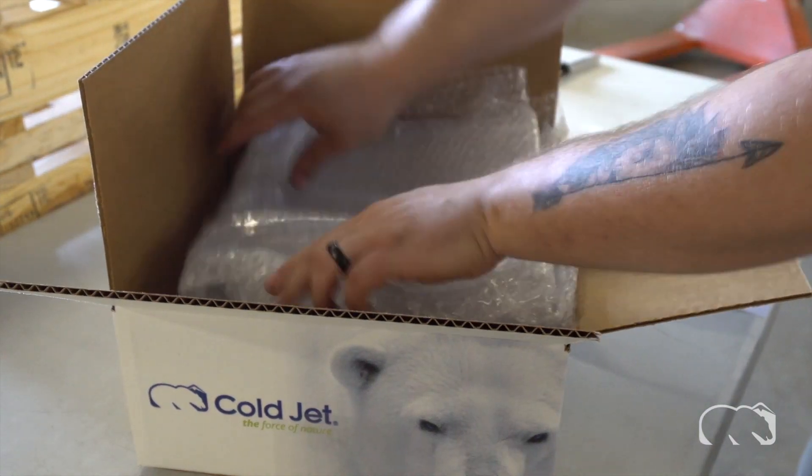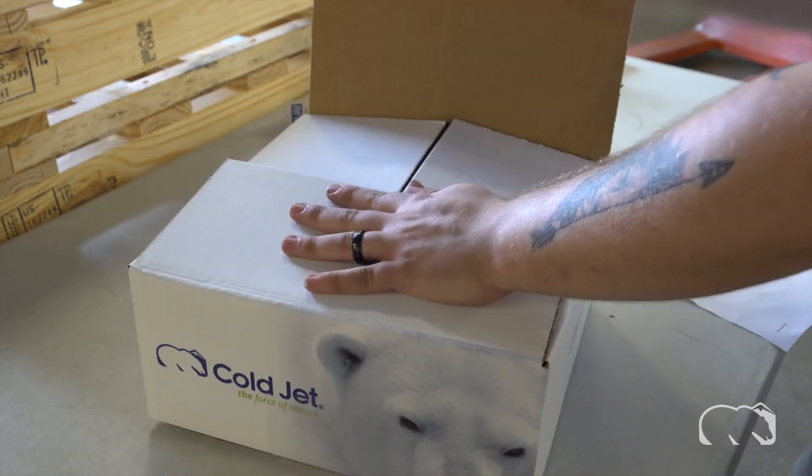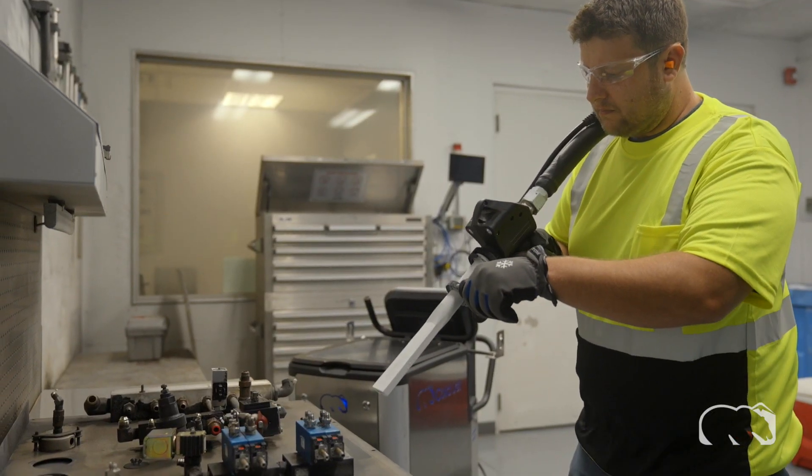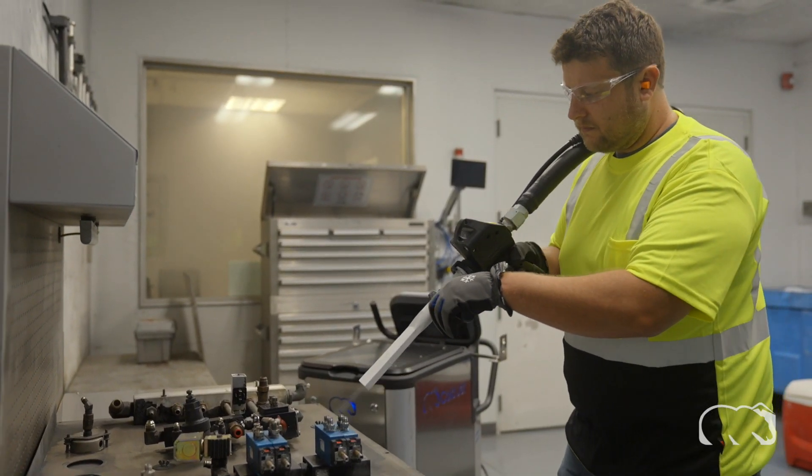Should your machine require a stock replacement part, we will ship it out by the next business day. This provides more efficient troubleshooting and less machine downtime, saving you time and money, all while continually reducing our carbon footprint.